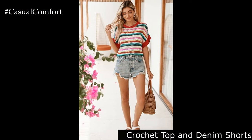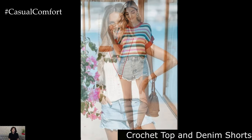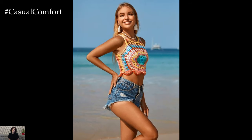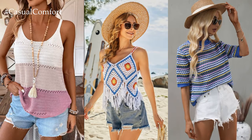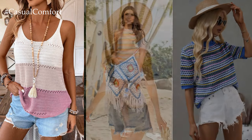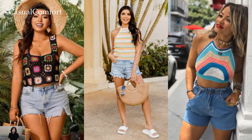Crochet Top and Denim Shorts. For a relaxed and casual boho look, pair a crochet top with distressed denim shorts. Crochet tops add texture and a vintage vibe to your outfit, while denim shorts keep it grounded and casual. Opt for a loose-fitting crochet top for maximum comfort, and choose shorts with frayed edges for a laid-back feel. Complete the look with leather sandals for a rustic touch and a fringe cross-body bag to carry your essentials in style.